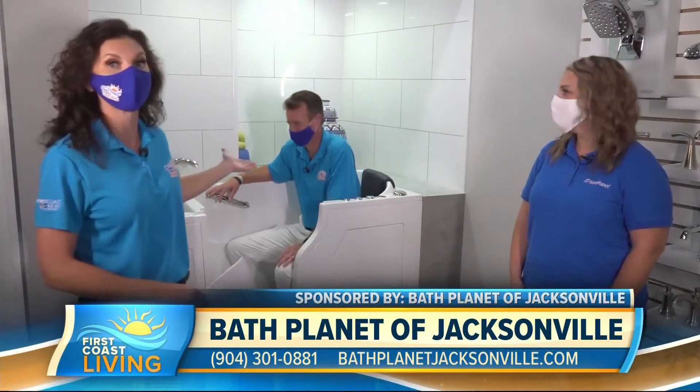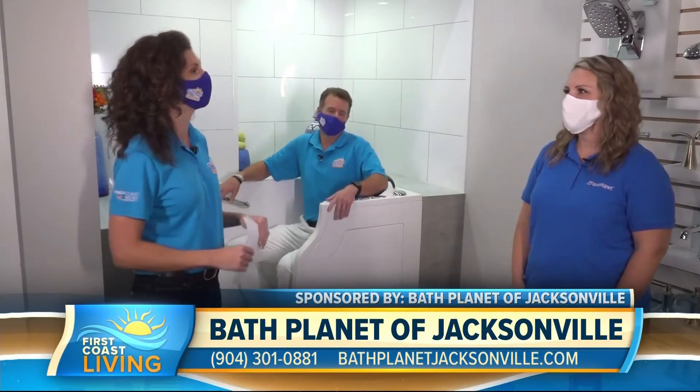Mike is making himself at home here at Bath Planet. I'm here with the owner, Shannon Harrington. Thanks for having us. Thanks for coming. So tell us about Bath Planet and what you offer here.